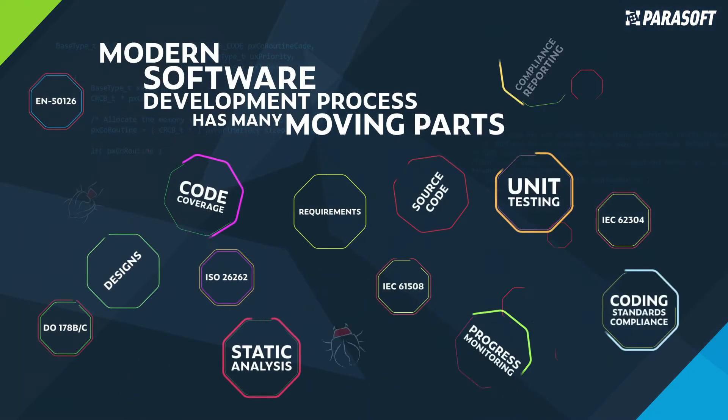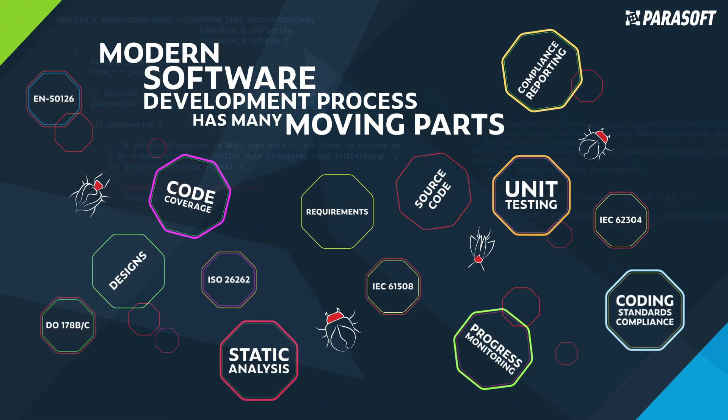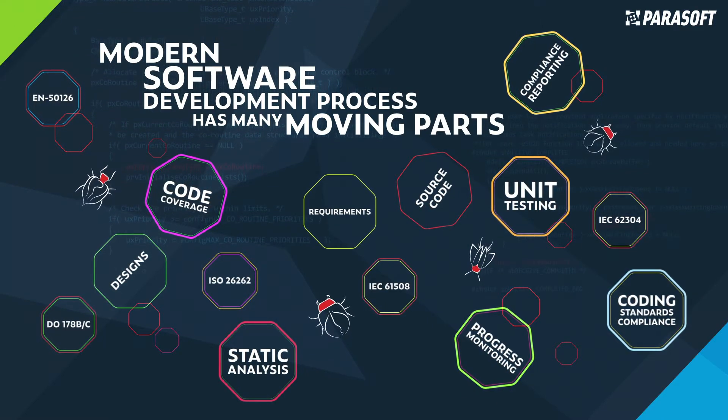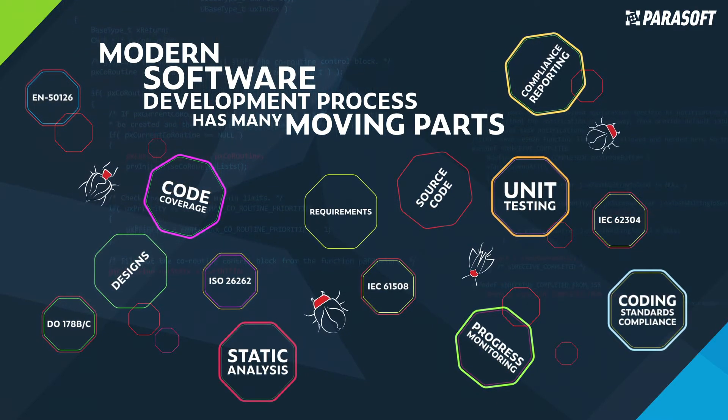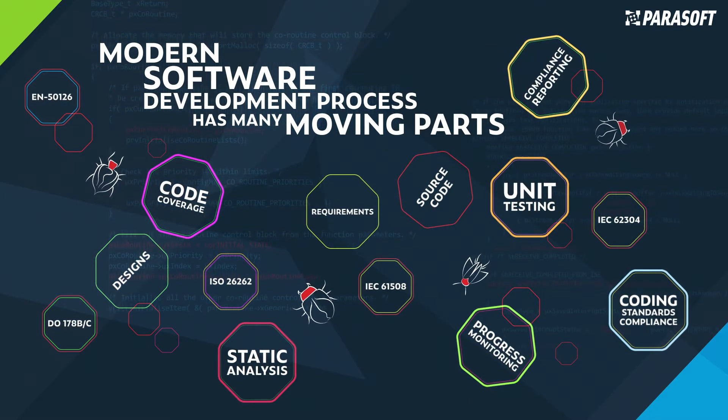Embedded software projects are among the most complex endeavors today with all the moving parts. A change in requirements can affect the design and architecture, which then impacts code and testing, emphasizing the need to drive those changes through a complex CI/CD process.